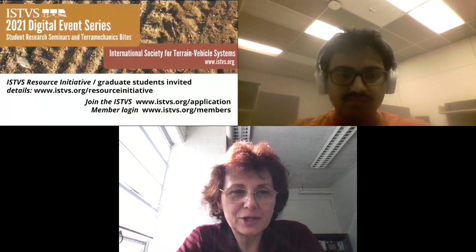Thank you for joining today. We hope to see you at the next event in the series, planned for November 17th, which will be hosted by the entire editorial board of the Journal of Terramechanics. Thank you very much to everyone for presenting and participating, and to Andreas for organizing this event.